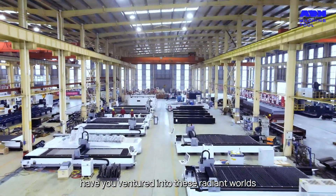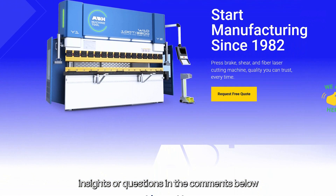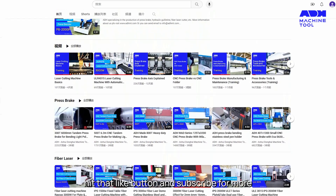Have you ventured into these fascinating fields? Share your stories, insights, or questions in the comments below. And if this cosmic journey intrigued you, hit that like button and subscribe for more.